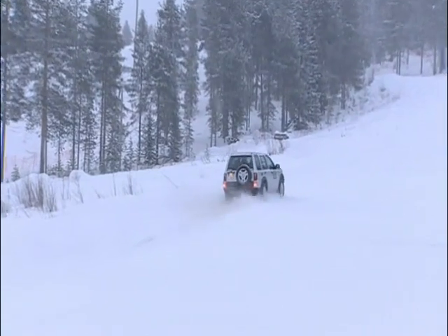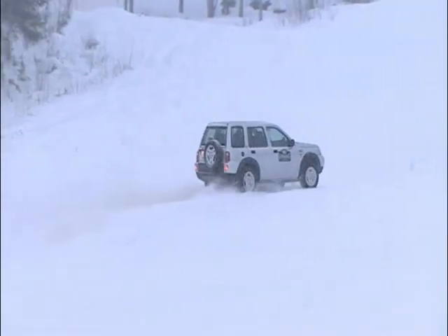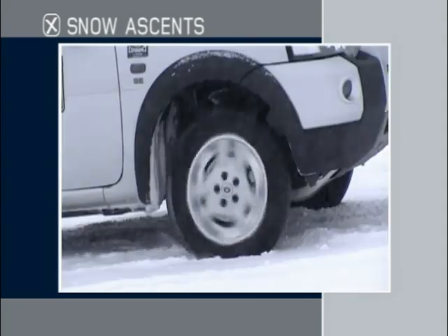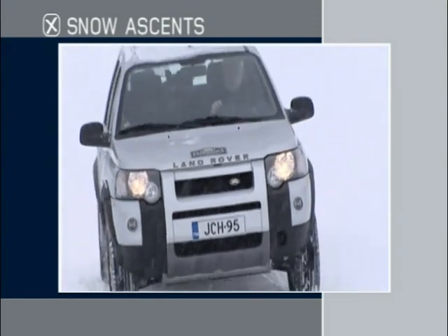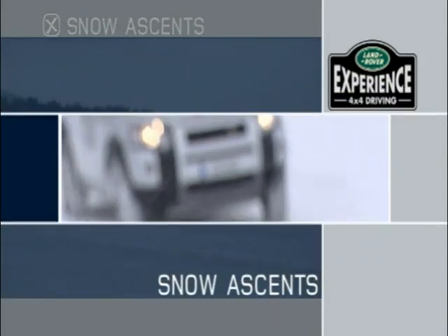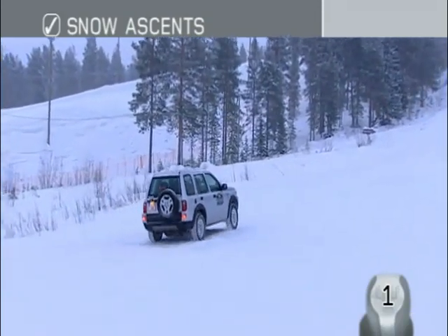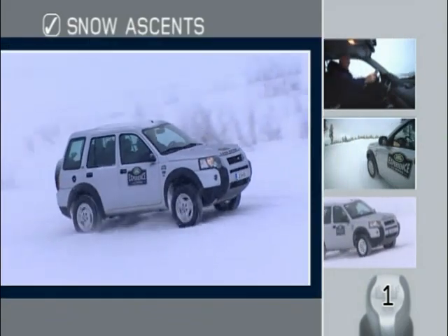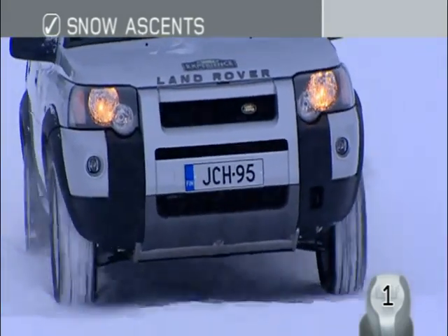The lack of traction offered by snow and ice means that more momentum is needed to successfully climb a gradient than in most other driving environments. Insufficient momentum can result in wheel spin caused by the lack of traction, making the ascent more difficult to accomplish. Approach an incline in the highest practical gear, which in this case is first, and use a strong but steady throttle to gain the momentum needed. It is particularly important in snow to attempt the hill straight up, as the slightest side angle can cause you to slide.